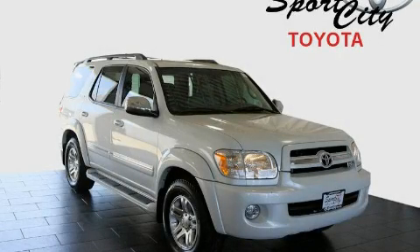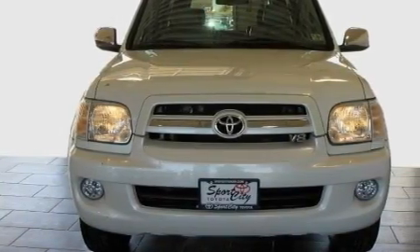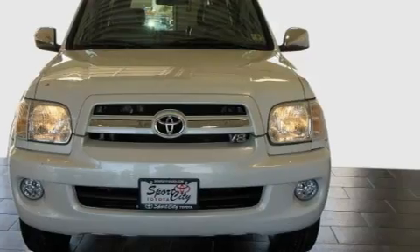This is a 2007 Toyota Sequoia, a big SUV for big fun. It has a 4.7 liter 8-cylinder engine and an automatic transmission.